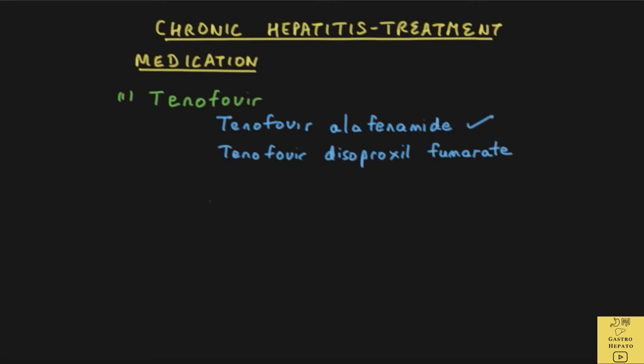The second drug is entecavir, which is also given by mouth. It is also potent and safe. Resistance to the drug has been reported but it is uncommon.